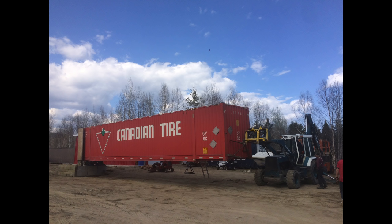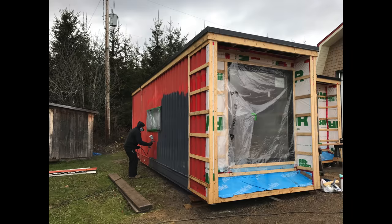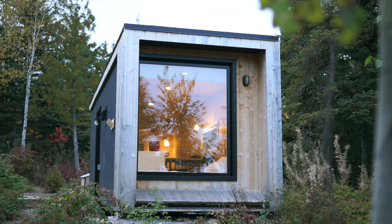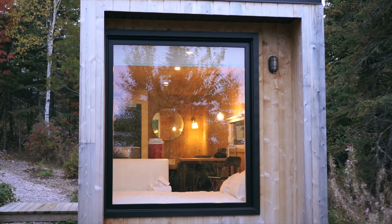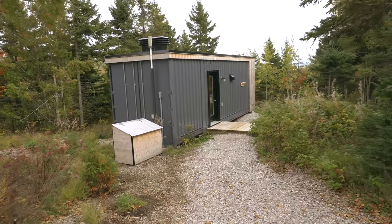This cabin was built with a used 53 foot shipping container. The container was cut in half to create two identical cabins, and to close off the ends that were cut they finished it with a full stunning glass wall. The cabin is insulated with three inch foam boards. They also added a second roof to protect the shipping container from the elements, but left an air gap between the two for ventilation.